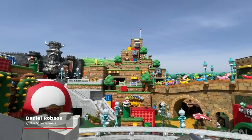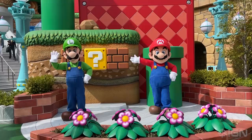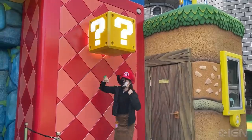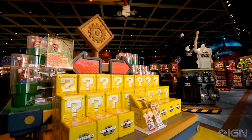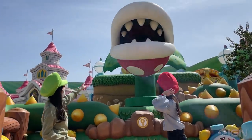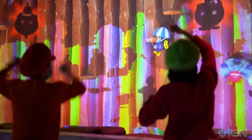Super Nintendo World is a brand new area at Universal Studios Japan completely dedicated to the world of Mario and friends. With a Mario Kart ride, punchable question blocks, and of course a massive gift shop. Its grand opening was in March and I was lucky enough to go. Here are 10 things you must do if you ever visit Super Nintendo World. Let's-a-go!